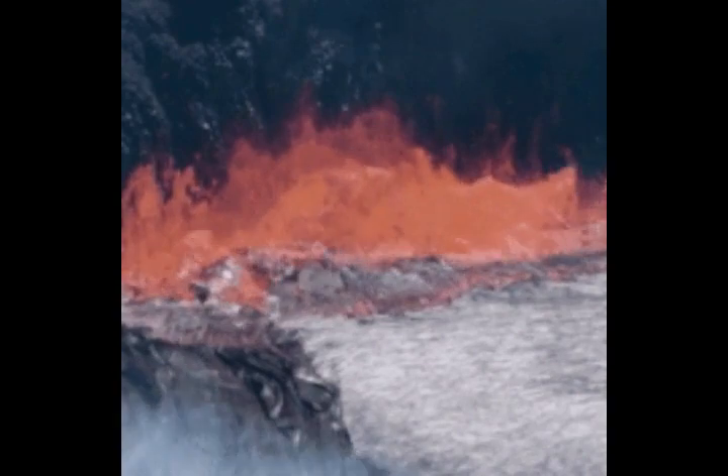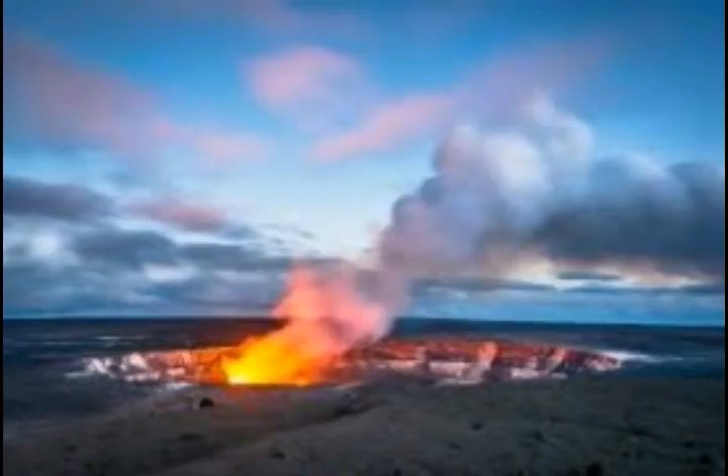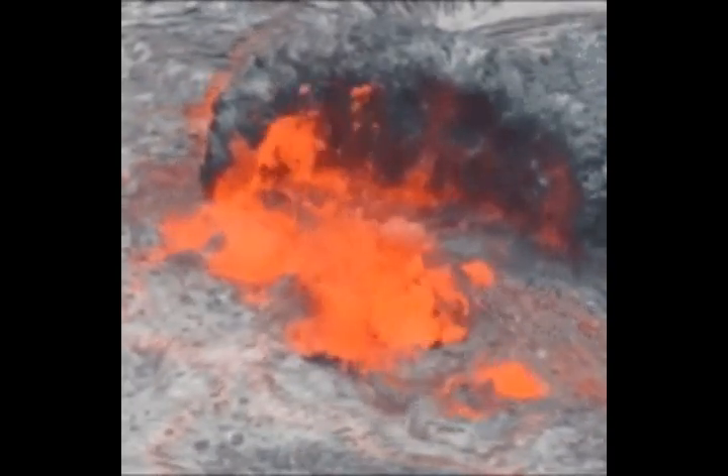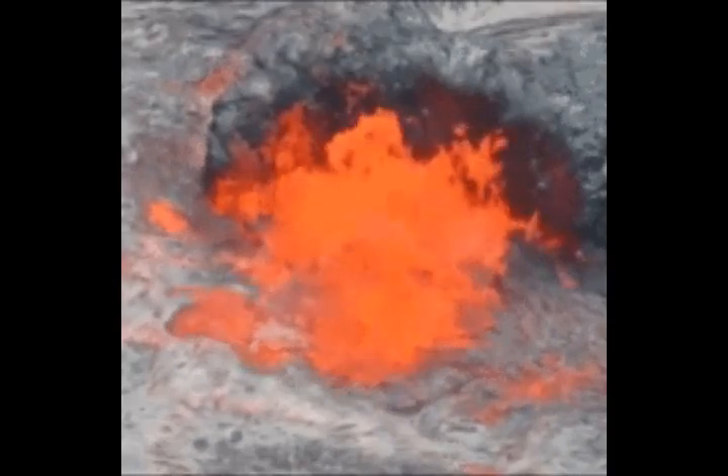That's from 3 to 10 miles under the surface, and it's about 55 miles long and 25 miles wide — that's 90 kilometers long and 40 kilometers wide. The chamber is mostly solid, with only about 5 to 15 percent melt.